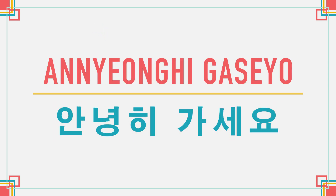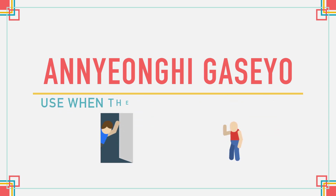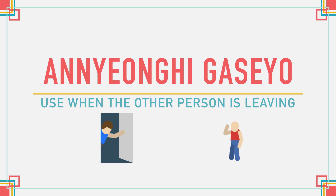안녕히 가세요 is a great way to say goodbye in a formal and polite way. Keep in mind, though, that it is only used when the other person is leaving.